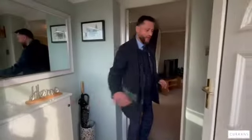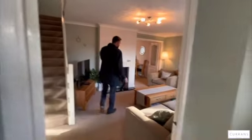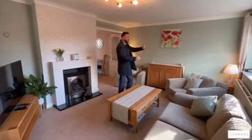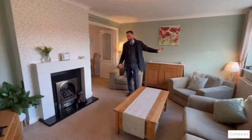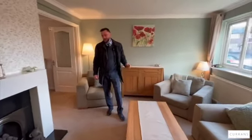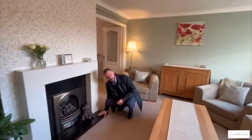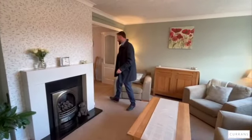Coming into the entrance porch, you've got all your meters on the right-hand side, a uPVC double-glazed entrance door, and then this really bright westerly-facing living room. The sun has just come out and there's a huge window to the front, so lots of natural light coming in at about four o'clock in the afternoon. You've got a living flame coal-effect gas fire with a nice bit of granite, and stairs going up to the first floor.